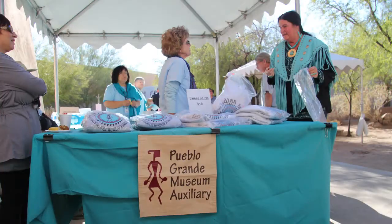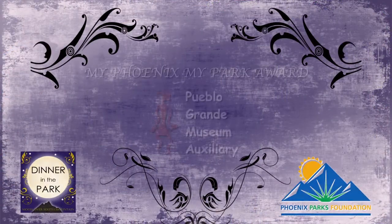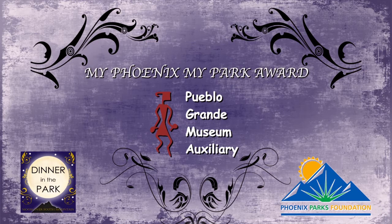The contributions of the Pueblo Grande Museum Auxiliary to the operation and well-being of the museum cannot be overstated. It is with great pleasure that the Phoenix Parks Foundation presents the MyPhoenixMyPark Award to the Pueblo Grande Museum Auxiliary.